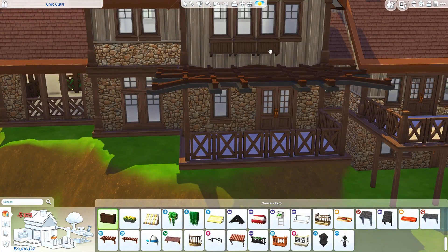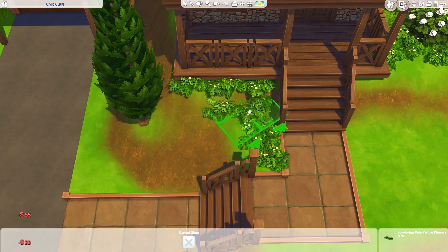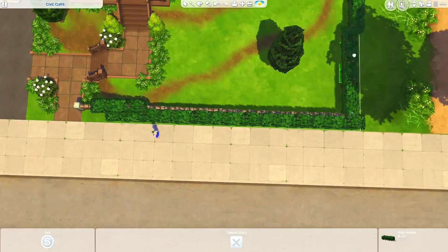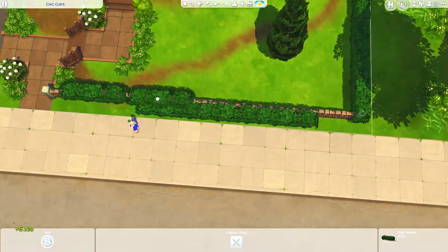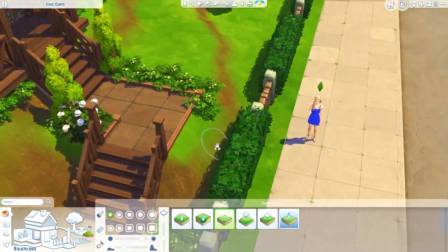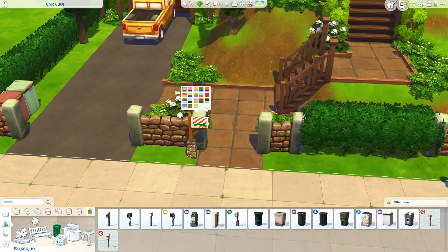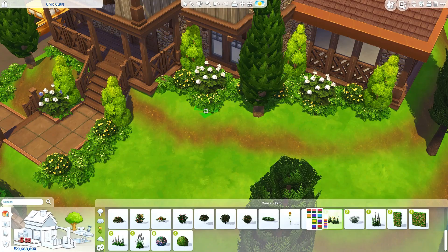I'm trying to figure out how to make terrain tools fit in other worlds, not just Del Sol Valley. I really want to do a showcase of different landscapings you can do with the terrain tools, because when I showed you guys this house on the Discord server you said you wanted a tutorial. A lot of people have already done tutorials on terrain manipulation, so I want to do more of a showcase of different things I've done with those tools and explain how to do it.